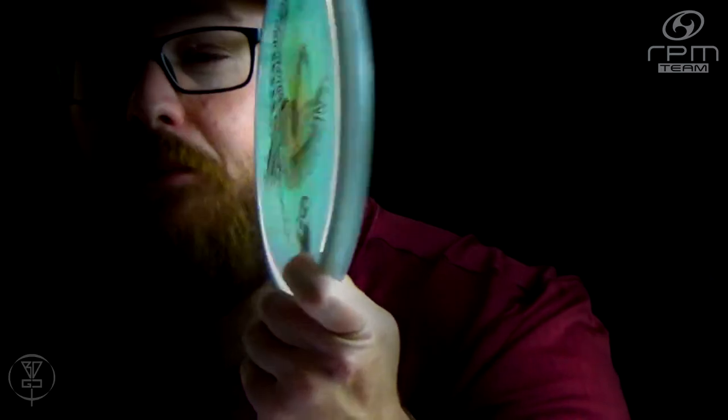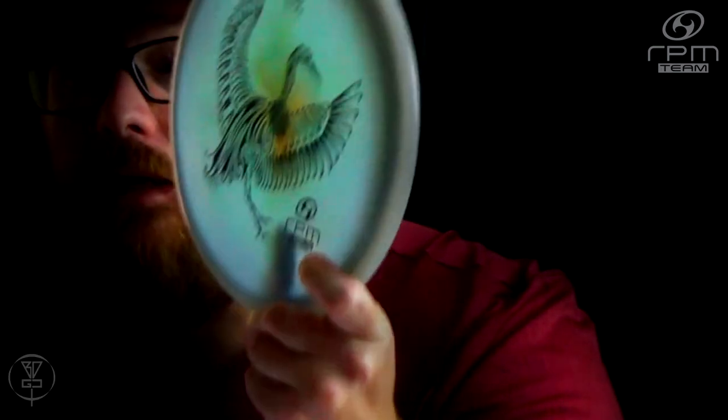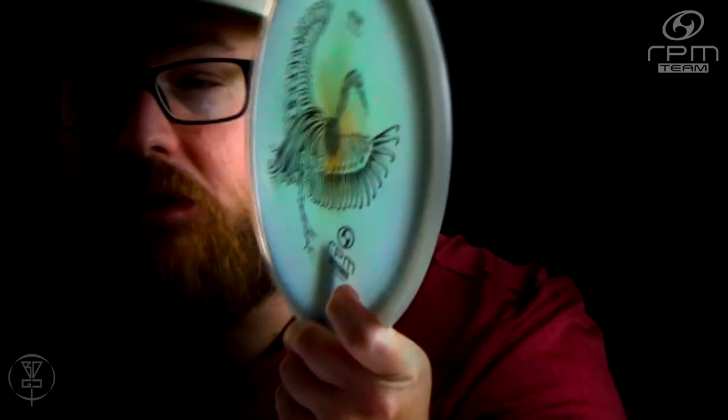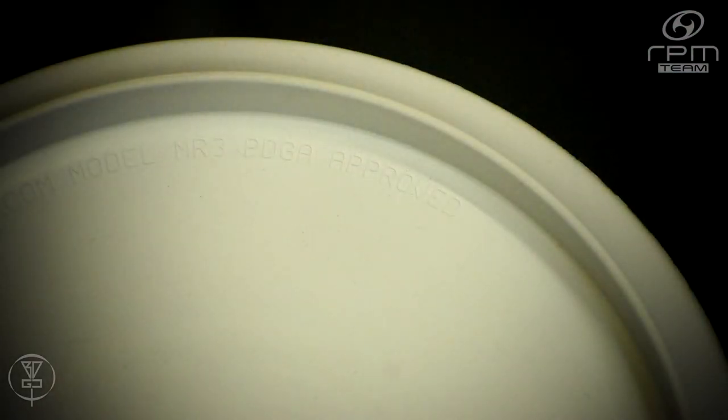Make sure you check out the RPM Discs Kotaku. As you can see, the bird on there is actually a Great Egret as we know it here in the States. I'm a bird watcher myself, so I love seeing these bird stamps on these discs. The model number on this mid-range is MR3, telling you that it's their third mid-range to be approved.